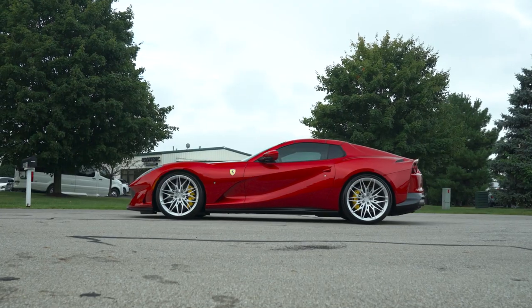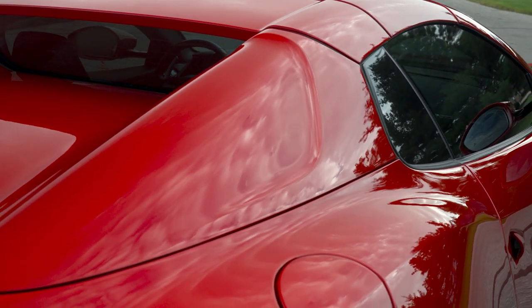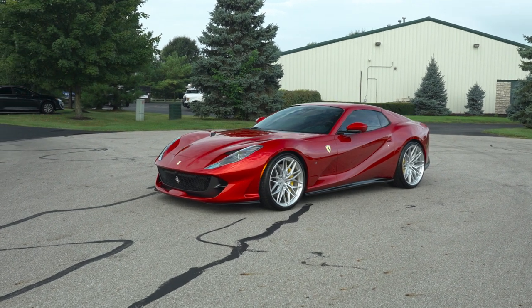The customer was really excited. Once he came to pick it up, it was done exactly as we had been aiming for throughout the year and a half process, and he got a delivery experience that he didn't get from Ferrari themselves.